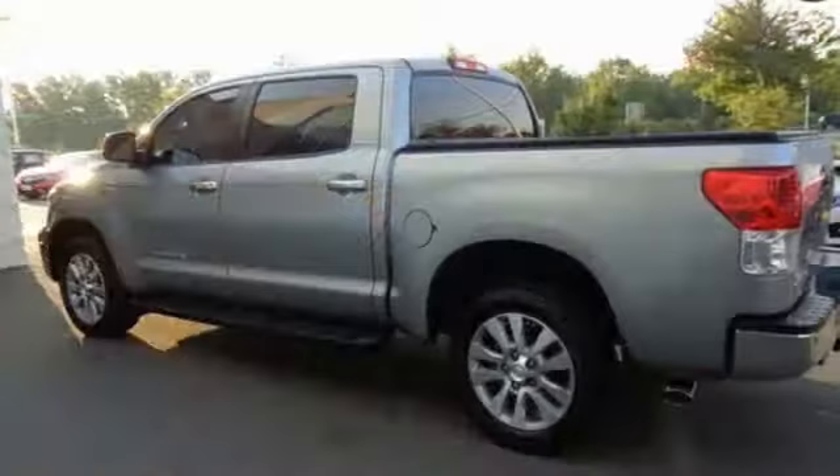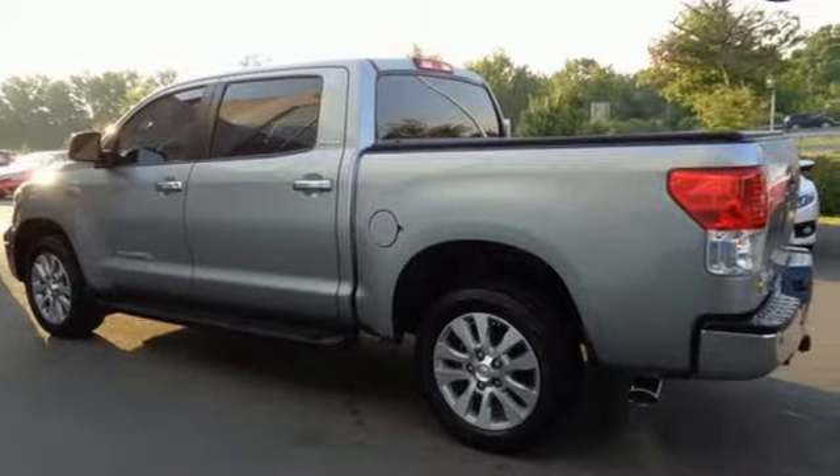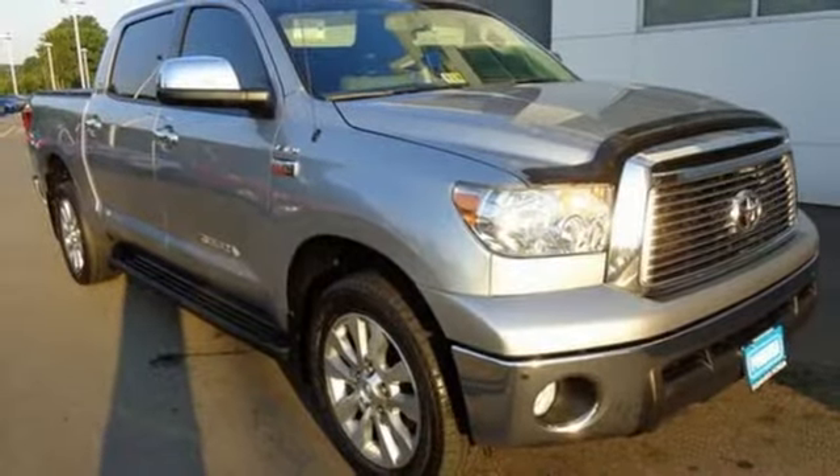With its powerful engine, roomy interior and superb build quality, this Tundra is a force to be reckoned with. Experience it for yourself today.